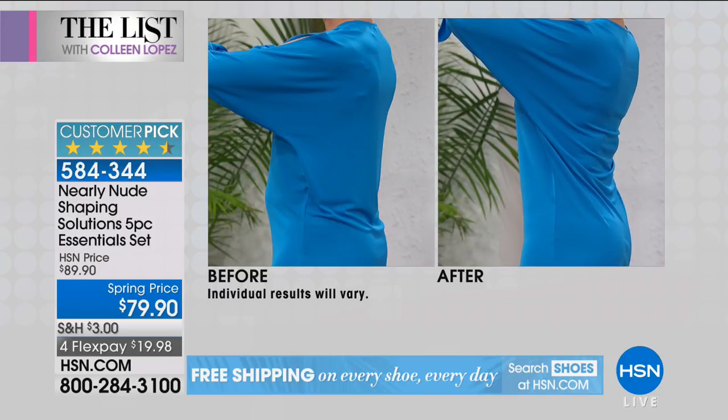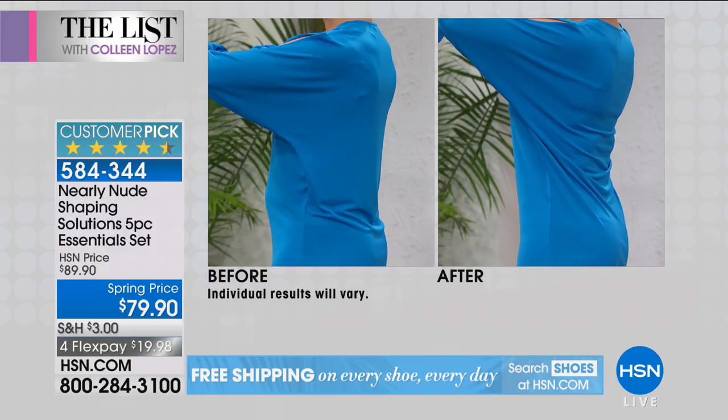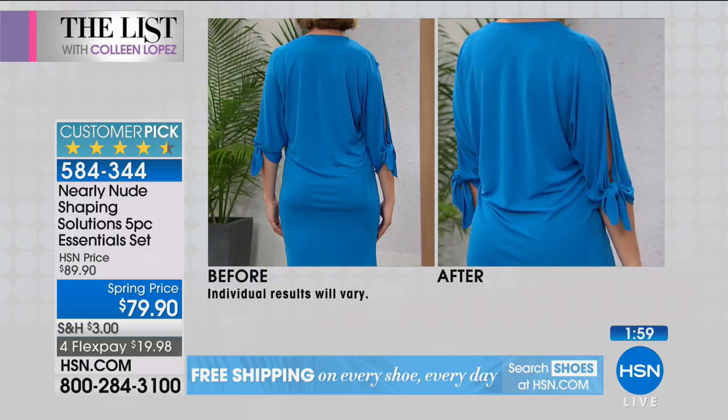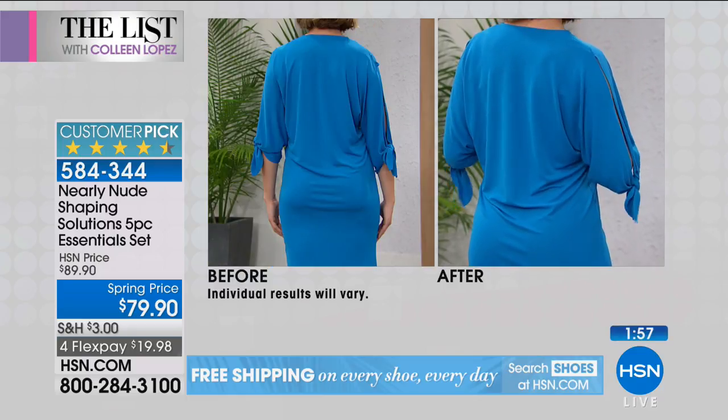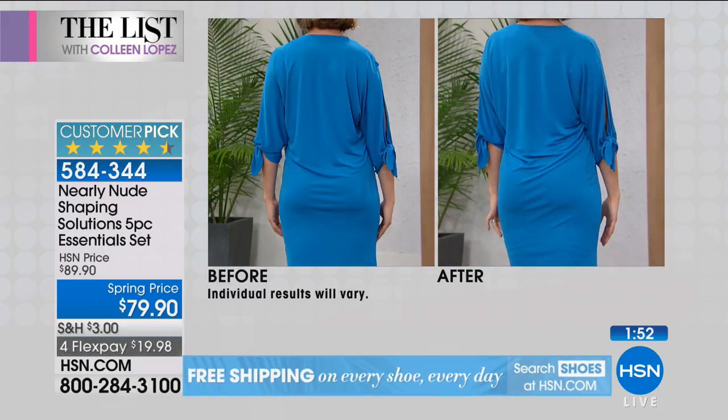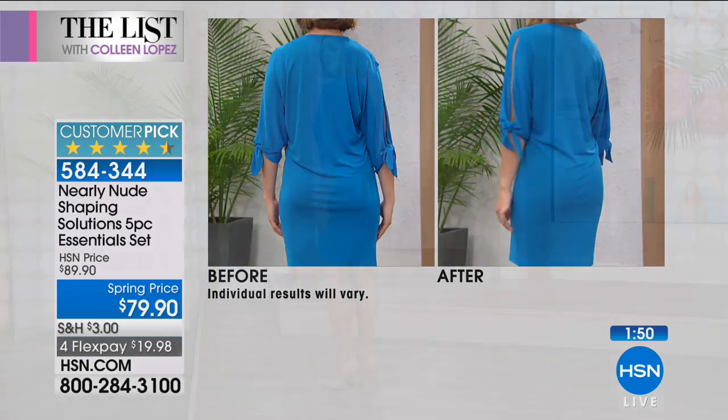A lot of times when women wear shapers, you see their shaper — you see where it starts, you see where it stops. This is not that. That's why women love them under any kind of jersey, knits, t-shirts, sweaters, anything. They're just so fun for $79.90 to get all five pieces.